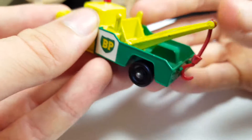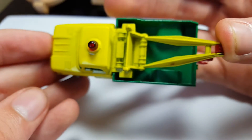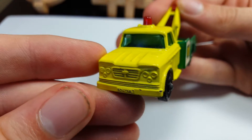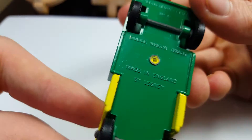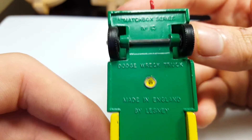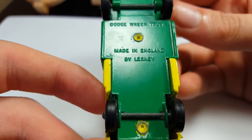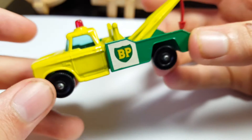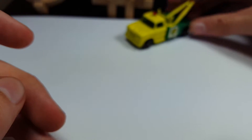You can see it says Dodge, green tint windows. Very nice looking model. There's the bed, no interior. Here's the base — Matchbox Series, number 13, Dodge Wreck Truck, made in England by Lesney. Very nicely done model.